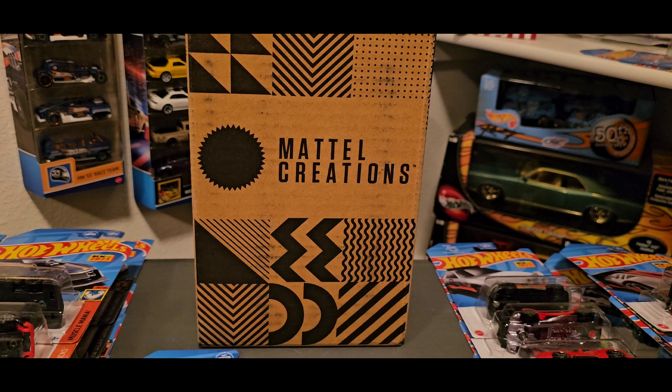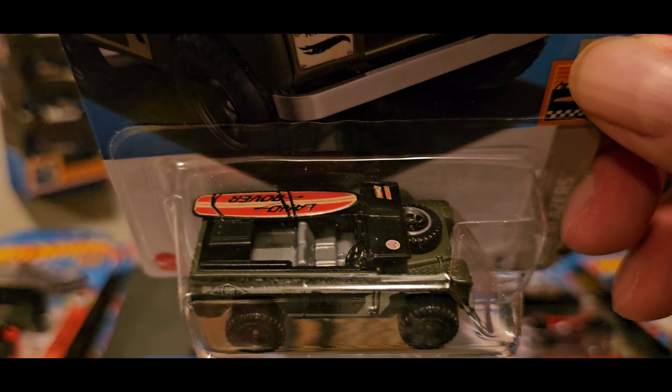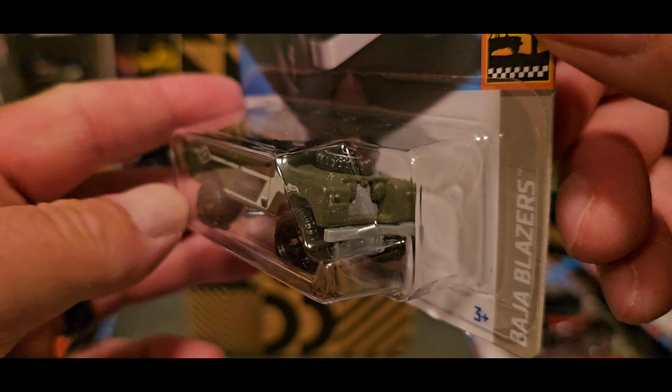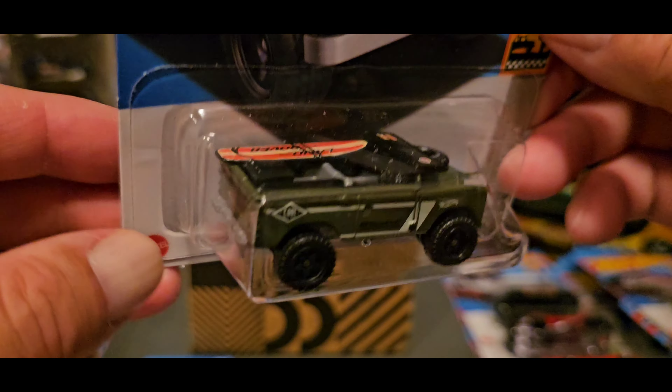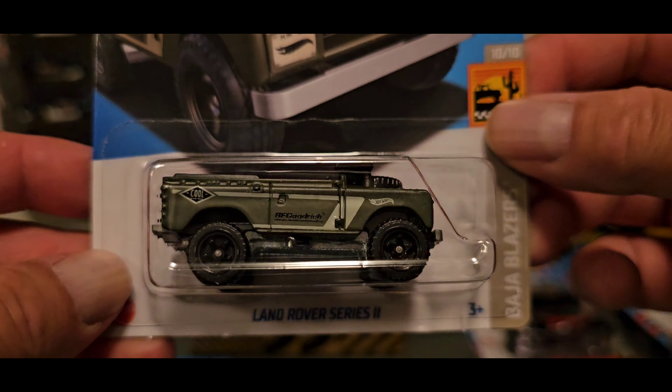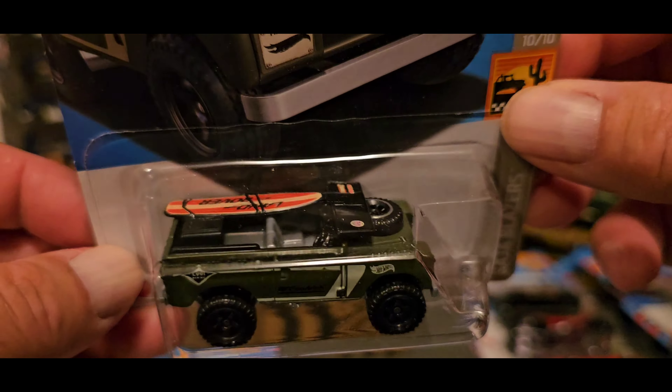The next first edition I found — I was really skeptical about this one, but now that I have it in my hands it is awesome. It's the Land Rover Series 2. This is super clean, with detail on the top — there's a surfboard right there, something like a beach bum would have. It says Huntington Beach, California. I can see this going down PCH. Metal base, super clean. It's part of the Beach Blazers. The rim choice and tire choice are excellent, and I just love this California vibe.